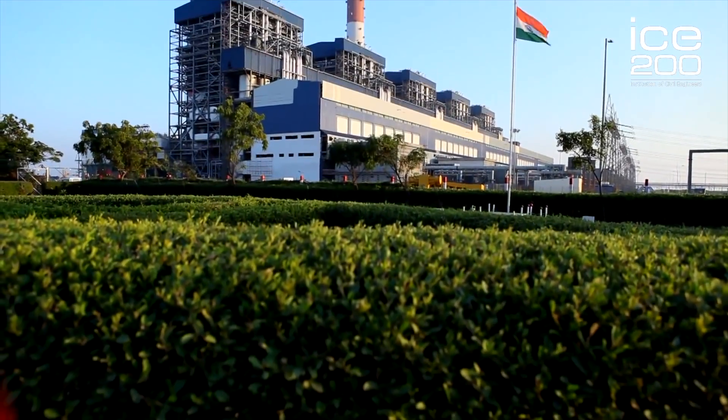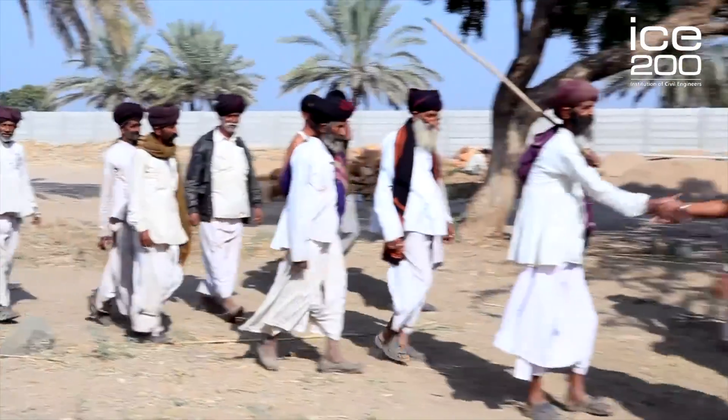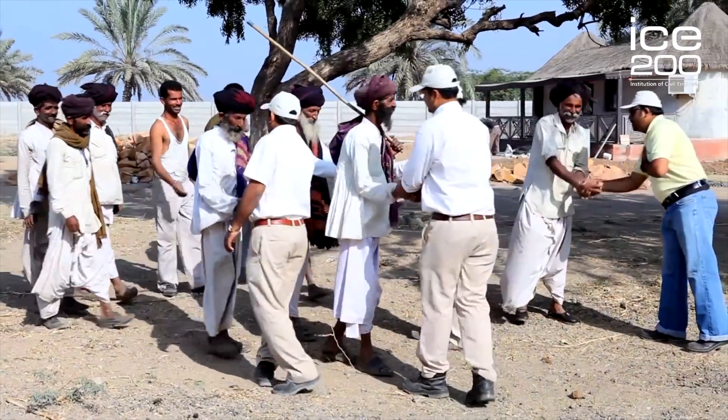which means less pollution to the atmosphere and the environment. The power plant is located in a village called Mundra, which is by the western coast of India in the province of Gujarat.